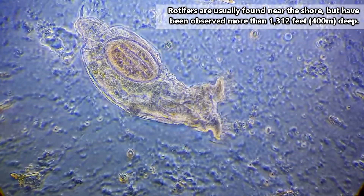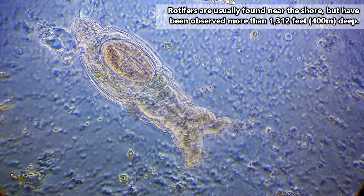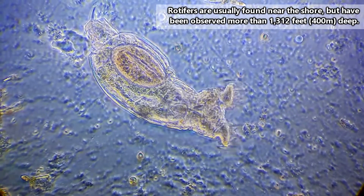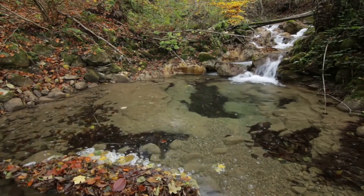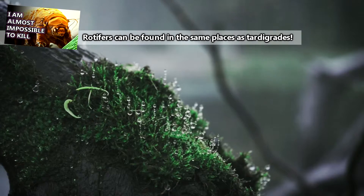Rotifers are mostly found in freshwater environments, though they can be seen in marine settings, and they are most abundant along water edges. The place where the scum all gathers along the side of a creek — that's an excellent place to find rotifers. Even moist soil and moss can house these little creatures.